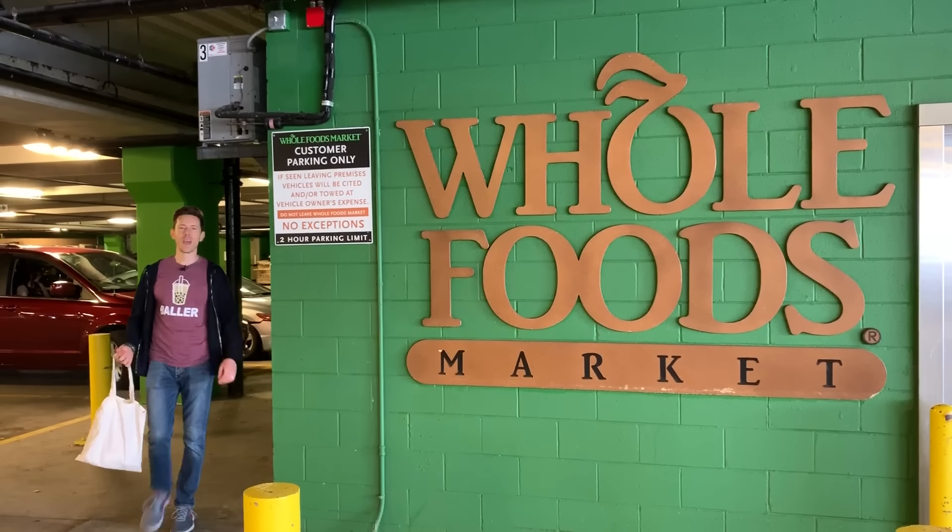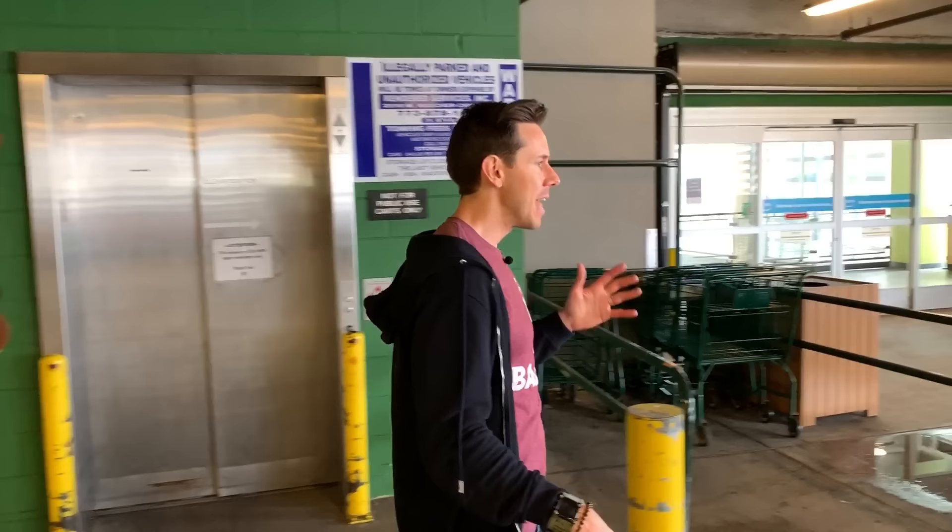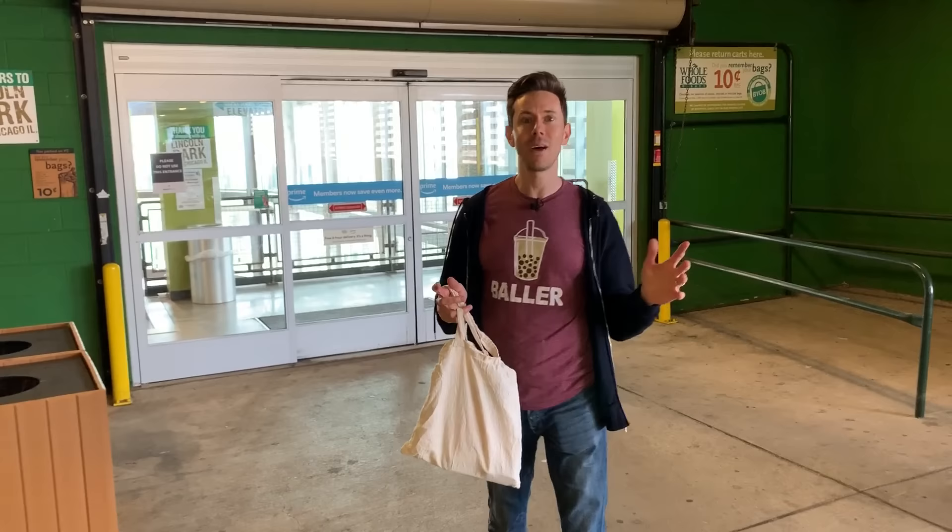Hey, what is up, flavor family? It is Bobby and Art back at the grocery store — Whole Foods to be exact — to do a vegan grocery haul review. This week I was shopping at the store and I'm like, wow, it has never been a better time to be a vegan. There are so many plant-based options that are good, good for you, and so darn creative.